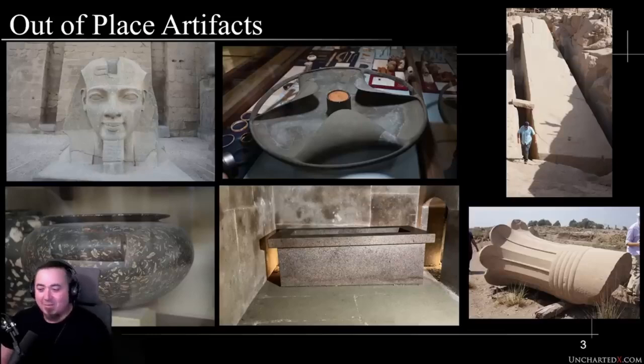Despite what a lot of people might think about my work, I don't just say everything is magical, mystical, out-of-place artifact. I'm actually quite careful to say what I think can and can't be done by the Dynastic Egyptians, because — as my good friend Yusuf Eowen says a lot — you never want to underestimate the Dynastic Egyptians.